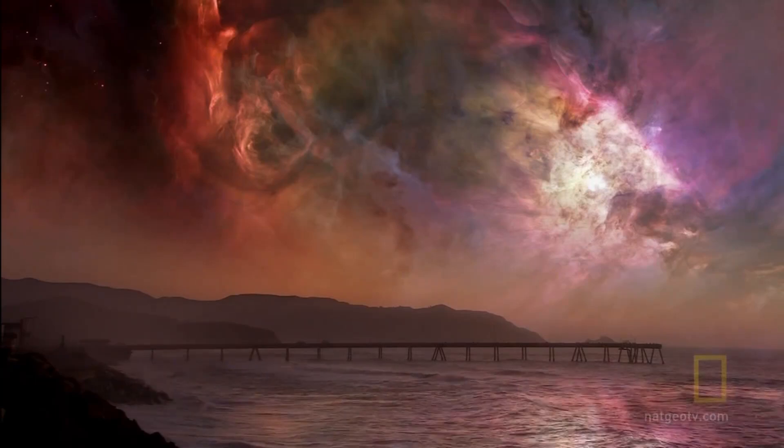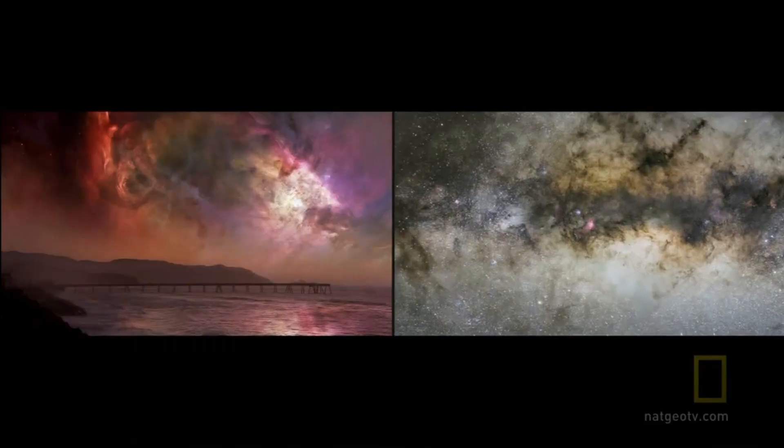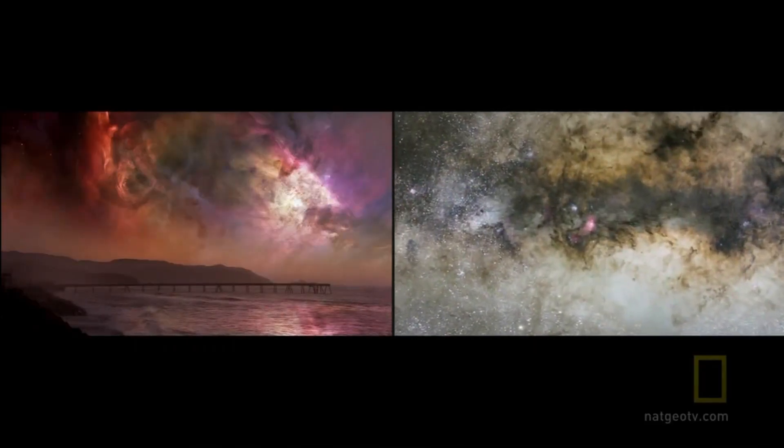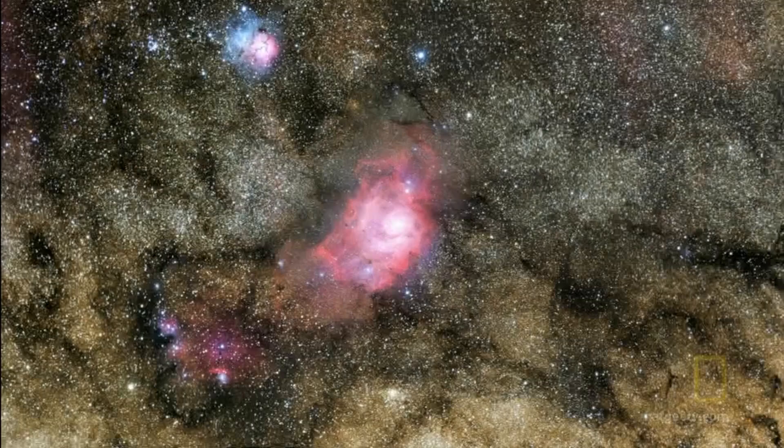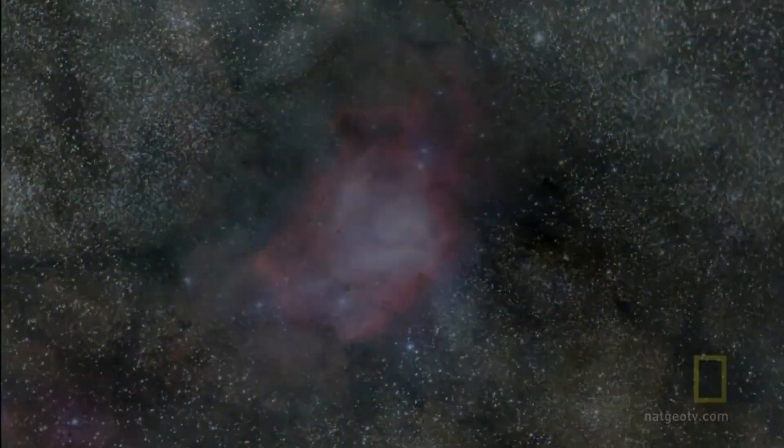By observing nebulae at different stages in their evolution, the story of a star's birth begins to emerge. It all starts inside a cold, dark cloud of dust and hydrogen gas, where a quiet tug of war begins.